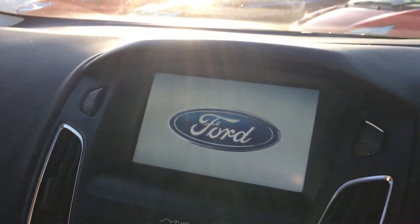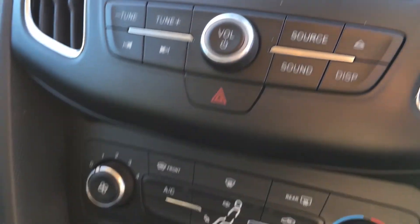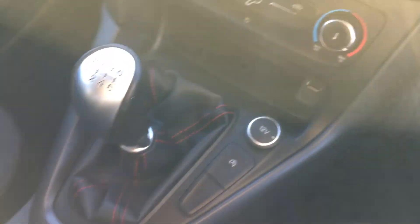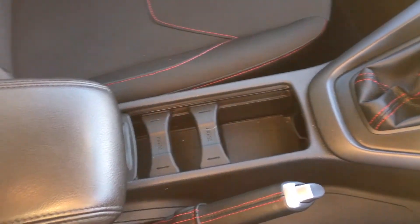In the centre console we've also got the CD player, standard air conditioning, a USB slot, and charger for your electricals on the go. There's also a leather gear stick for a luxury, first-class feel, and the leather-wrapped handbrake with red stitching.